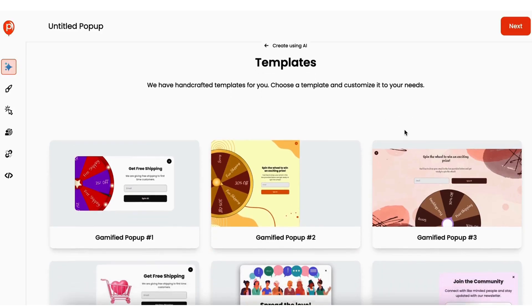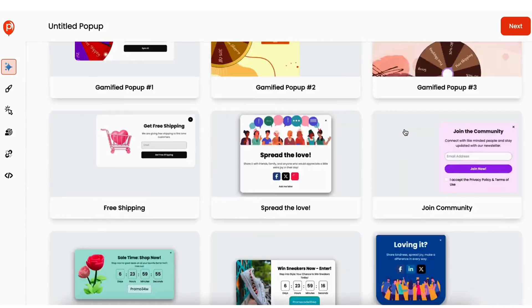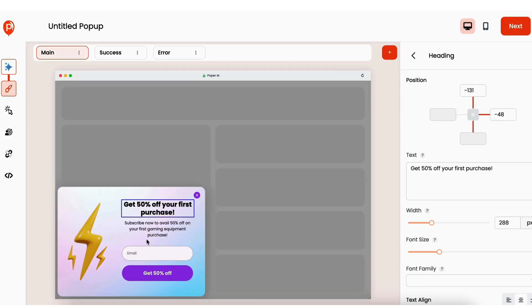Let's get right to it and create our first pop-up. You can customize tons of templates or you can tell the AI exactly what you need. Maybe you want a pop-up with a discount offer for your gaming site. In seconds, Popper's AI can build a pop-up based on your prompt. Now it's time to fine-tune your creation.